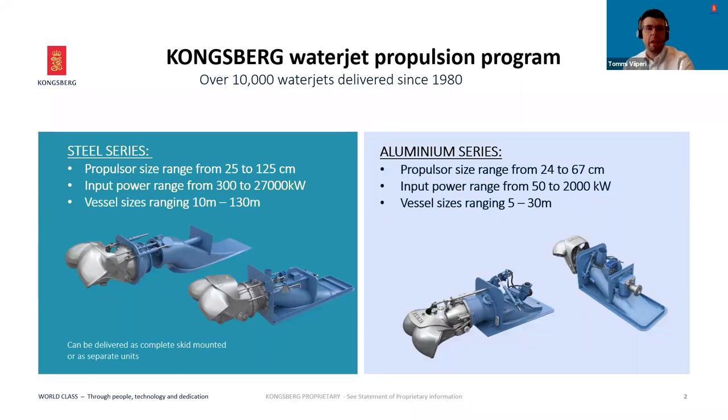First let's take one step back from control systems. The essential starting point: Waterjet Propulsion Portfolio by Kongsberg Maritime. These products are branded as Kameva WaterJets and the portfolio consists of steel and aluminium series. The steel series offers a very wide range of utilization possibilities for nearly all types of applications. Size ranges are from 25 centimeter to 125 centimeter on the inlet side of the impeller, and input powers up to 27,000 kilowatts.